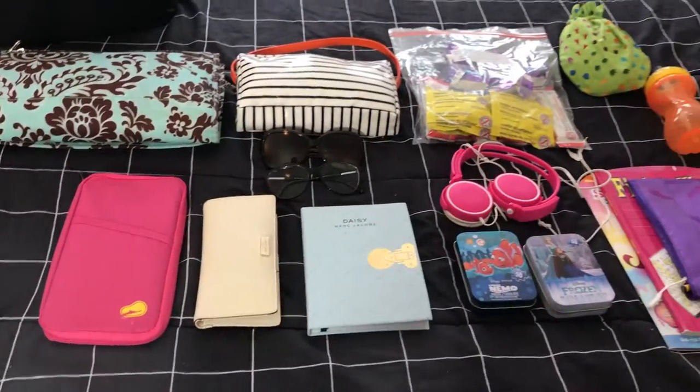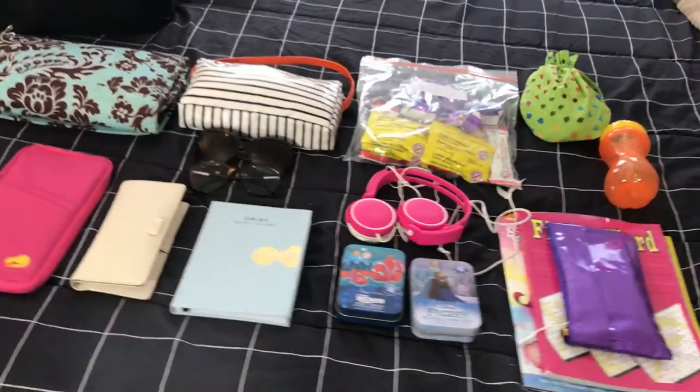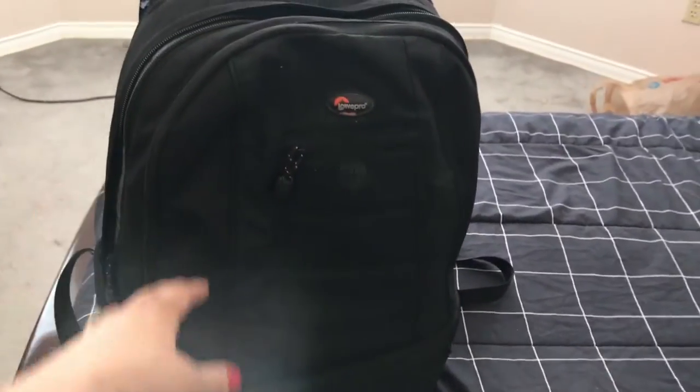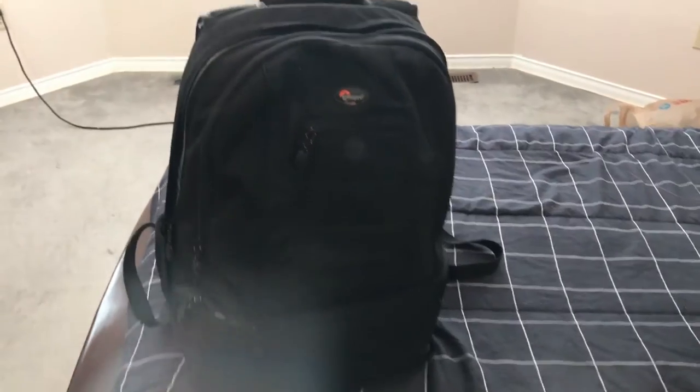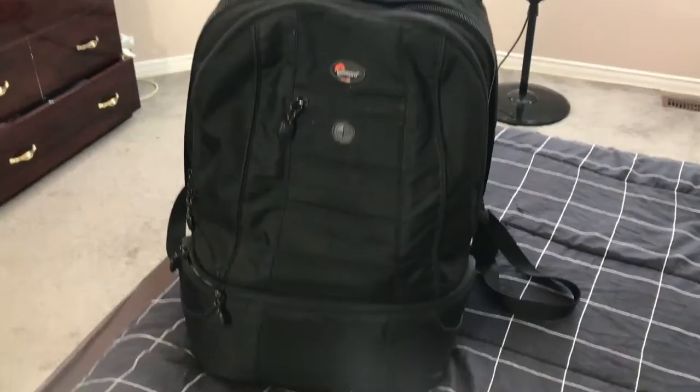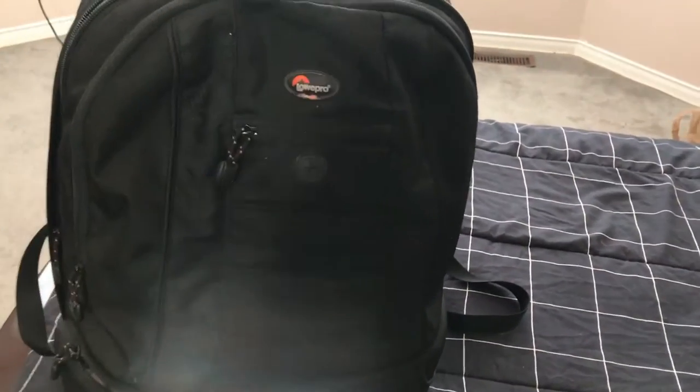Here are the items going into my carry-on bag. It's not the prettiest bag, but it's my professional camera equipment bag. Because I'm taking my camera equipment with me, I'm using this as a carry-on — otherwise it's just too much to carry.